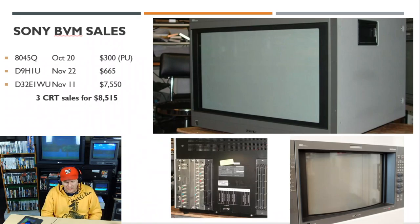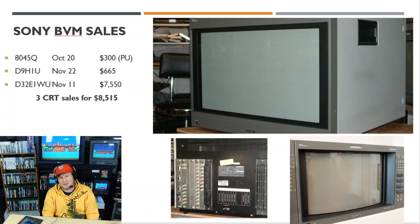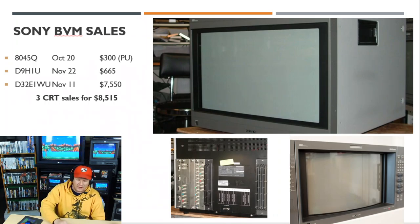The BVM 8045Q that sold in October went for $300 pickup. That one is analog-only, similar to the 804 series PVM we're about to discuss.